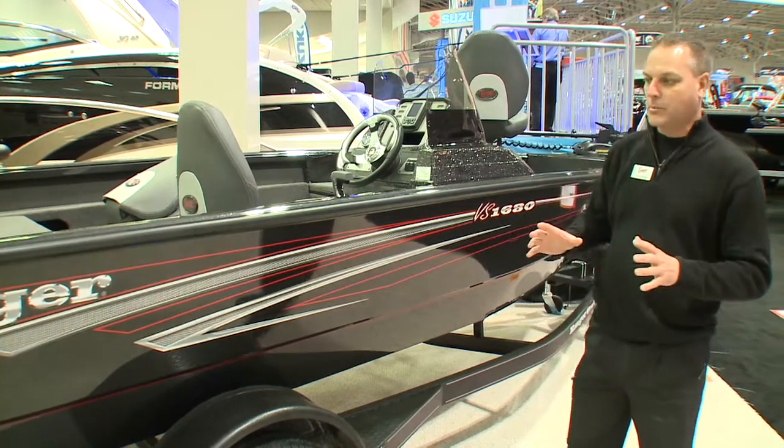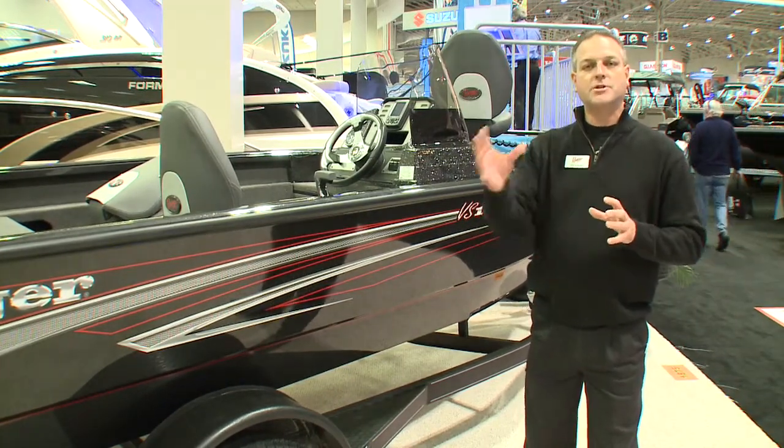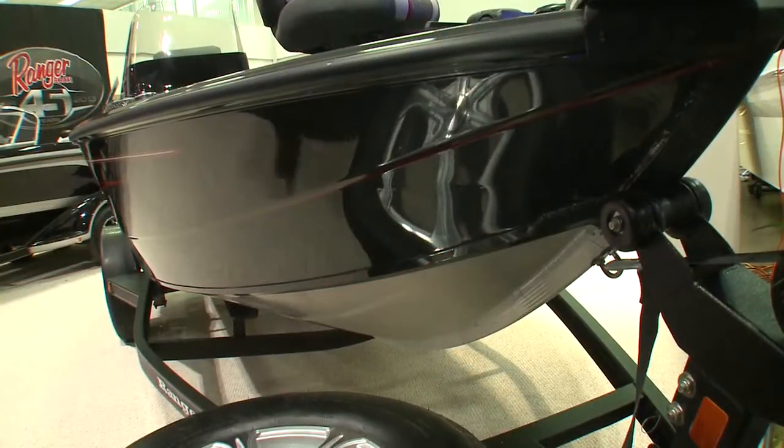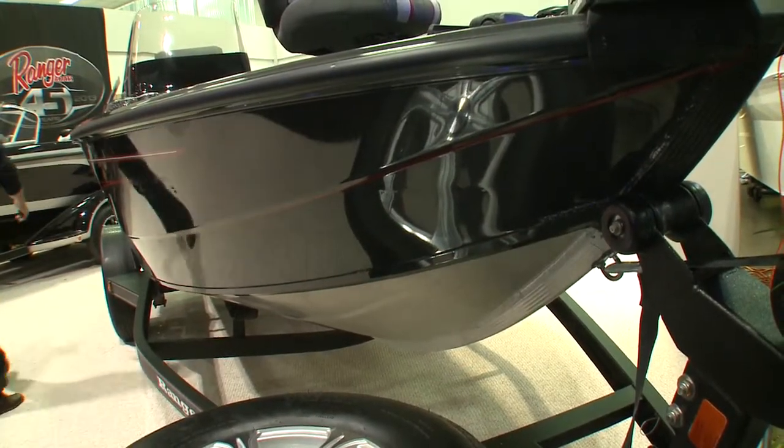We're really excited about this product because it's built in a brand new facility just around the corner from our fiberglass factory. This is an all welded boat — there's no rivets and there's no wood in this boat.